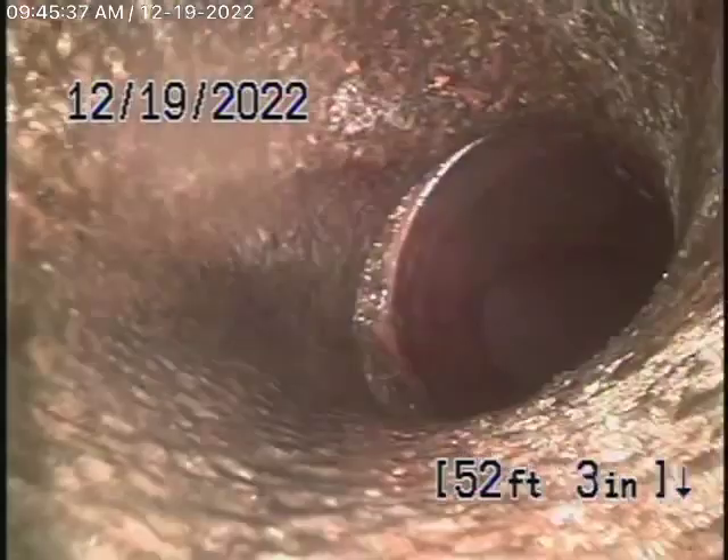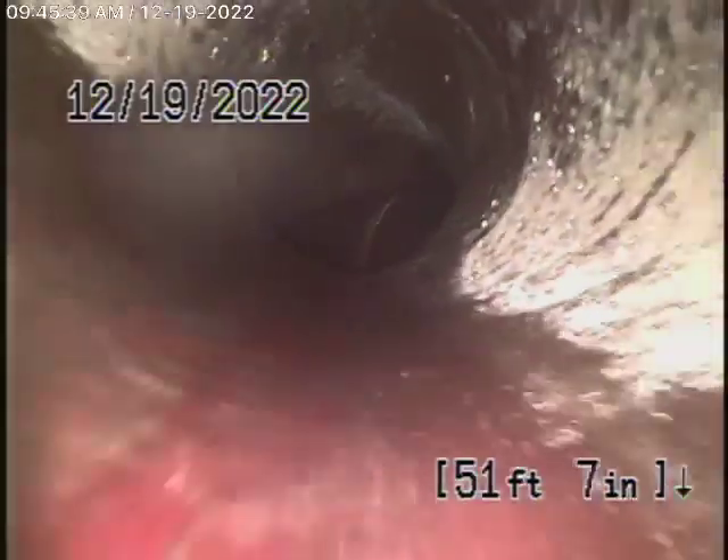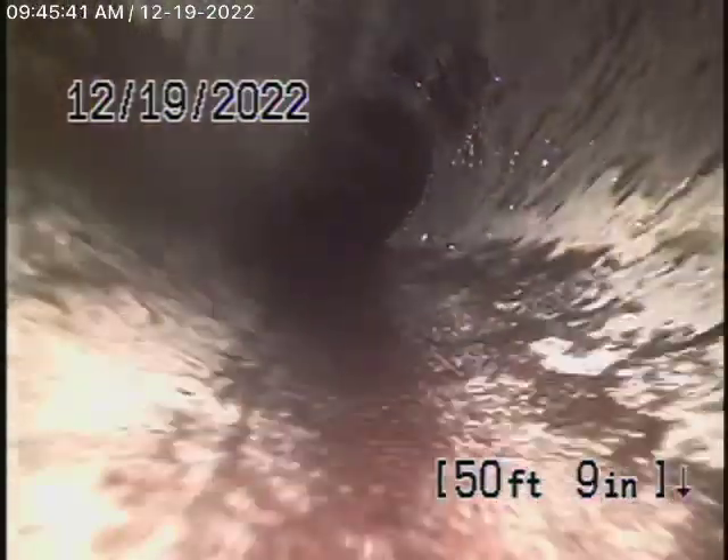We have our camera in all the way out to the city connection in the street — there's the city sewer flowing by. So we're going to bring the camera back. There's your connection to the city. We have a six-inch clay pipe coming back from the middle of the street towards the property.